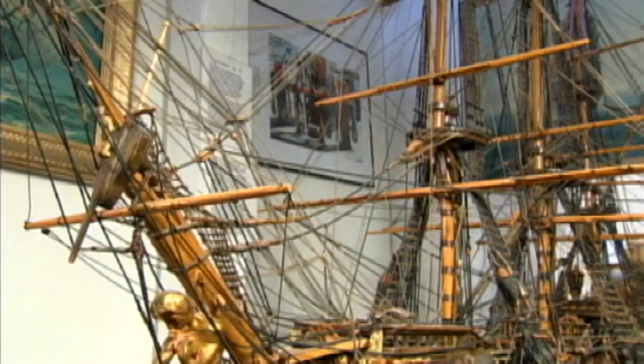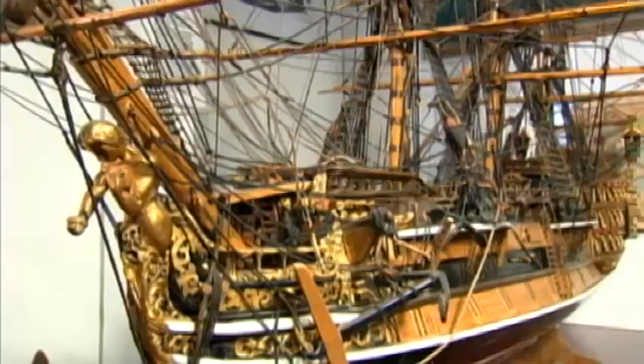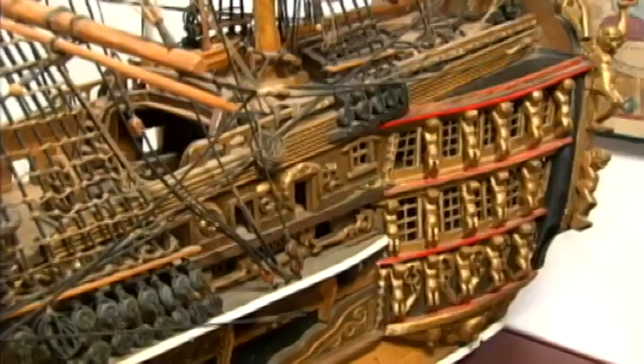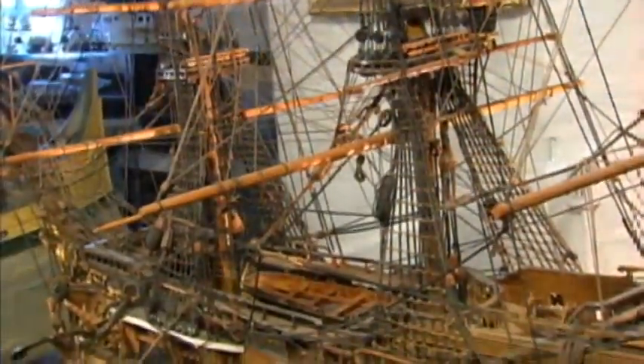When I started the museum three years ago, there was a newspaper article that appeared in a number of publications, and a lady — Mrs. Ferguson from Dallas, Texas — contacted me and said she had this wonderful model she would like to donate to the museum. The model is about 200 years old and was made for Belgian consulates around the world. It ended up in a building in Dallas that her husband purchased, and she decided to donate it to the museum. So it's one of our prime acquisitions.